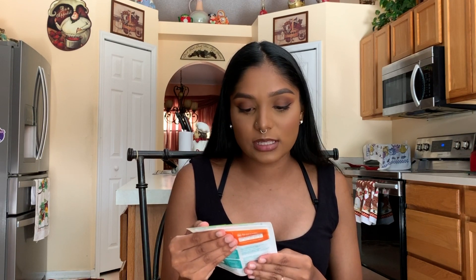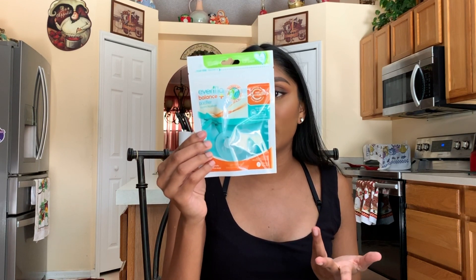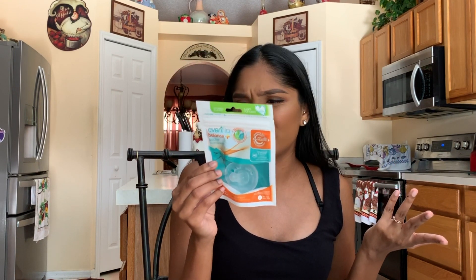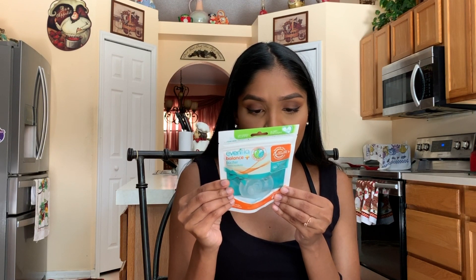The next thing is from Evenflow — it's a balanced pacifier, just clear. It says you can sanitize it in the bag it comes in. This is for zero to six months, so that's good. He has so many pacifiers now!